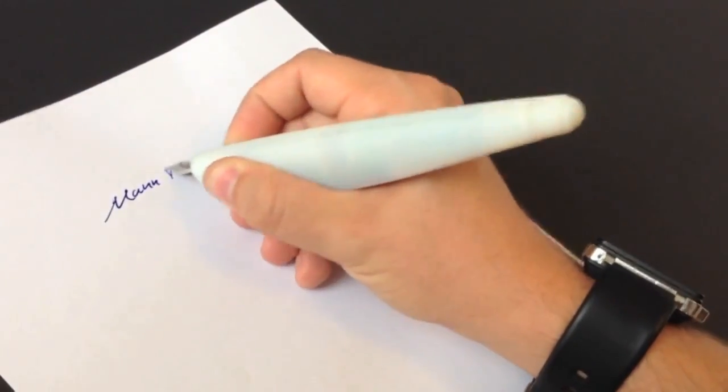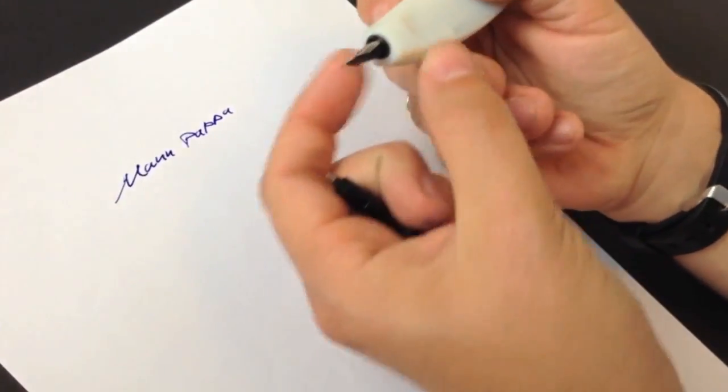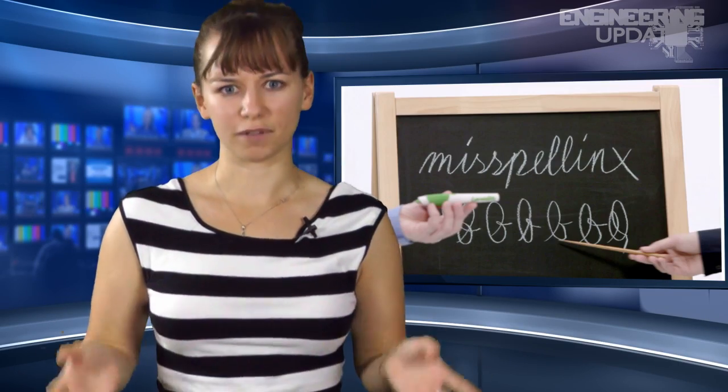The pen, originally featured on Kickstarter, has two modes: orthography for spelling and calligraphy for working on form, and it can be used in conjunction with specialty apps. The catch? The writing must be in cursive, so good luck with that.